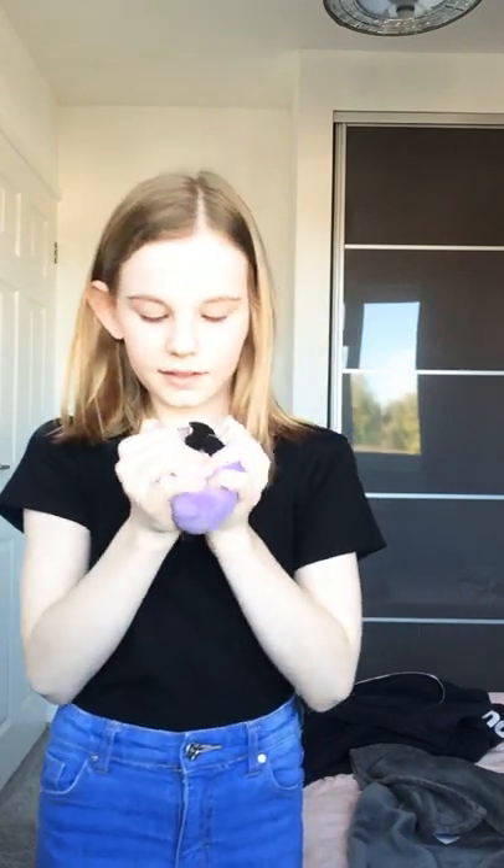Hi guys, so I'm going to show you what's in my fidget box. Let's start with the biggest — this is like my squeeze mull. It's kind of like a squishy but coated in fabric, if that makes sense. It's okay, although it's quite big. It smells amazing though, so I would give it an 8 out of 10.